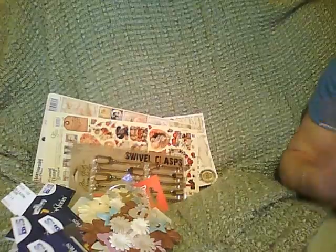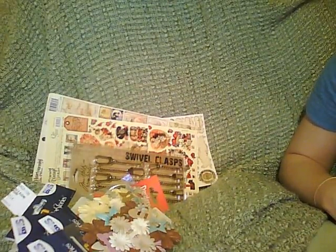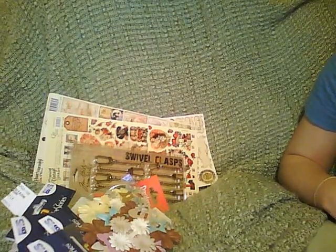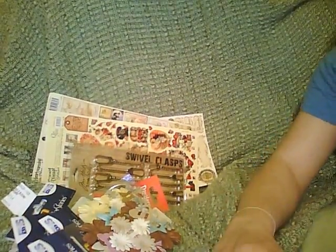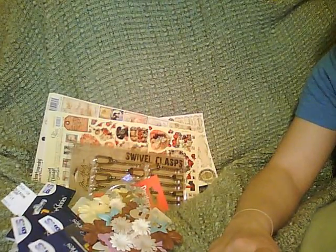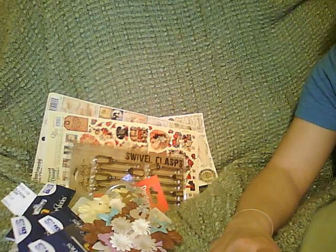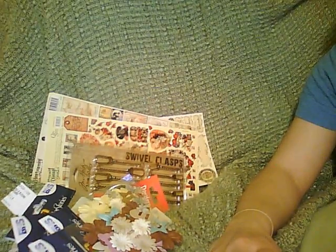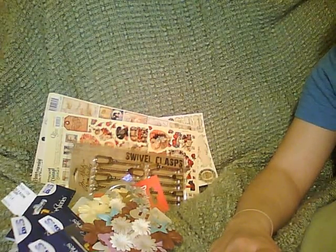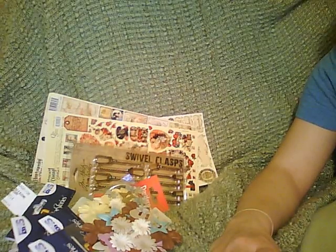If you guys have any questions or comments, feel free to leave them. Thanks again for letting me take up your time and watching my little shopping spree over the last few days. There are definitely more videos to come. I got Jillian's. I'm still waiting on another order of fibers. I am waiting on an order from Ellen Hudson.